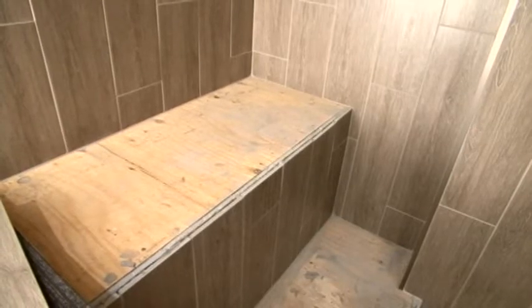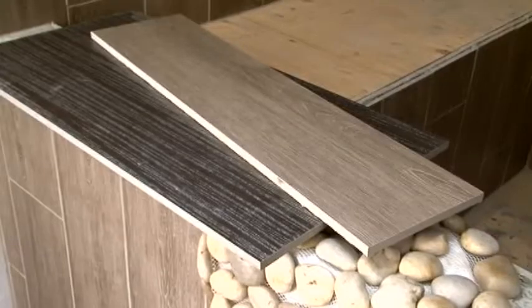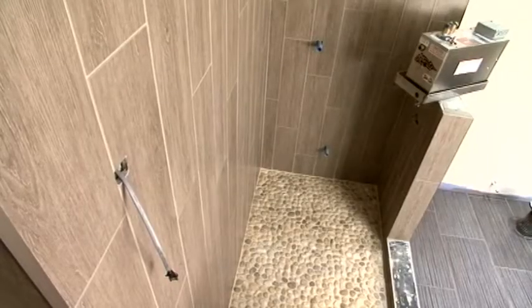There are two seats in this one — we're actually putting quartz on both of those, and the knee wall and the threshold and the small knee wall here, and it's like a brown color.